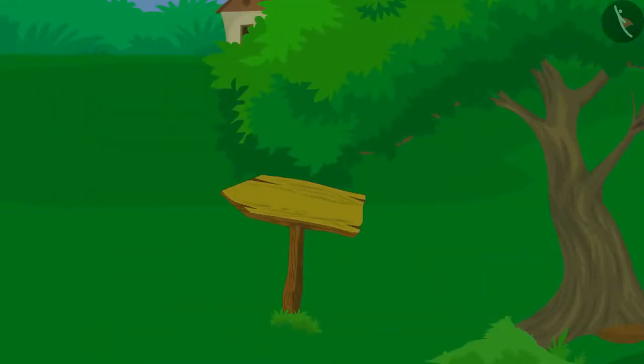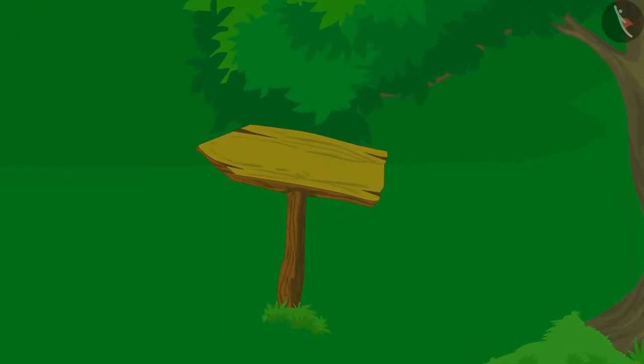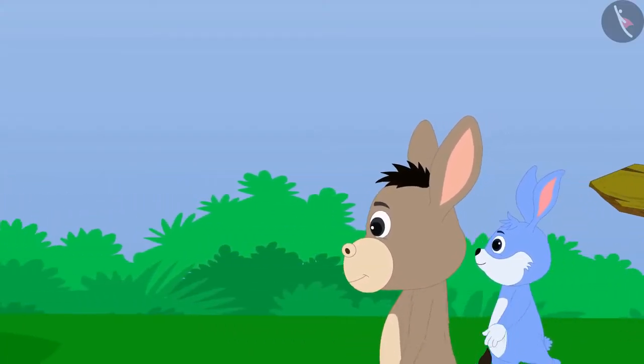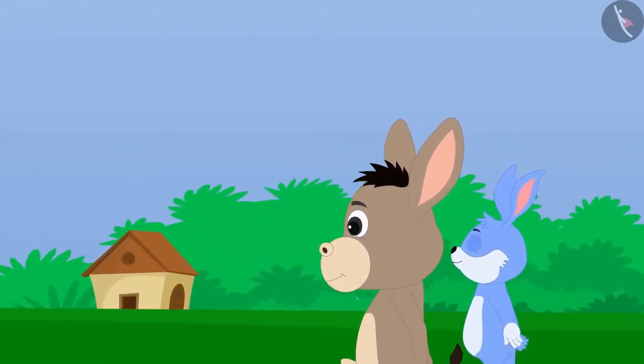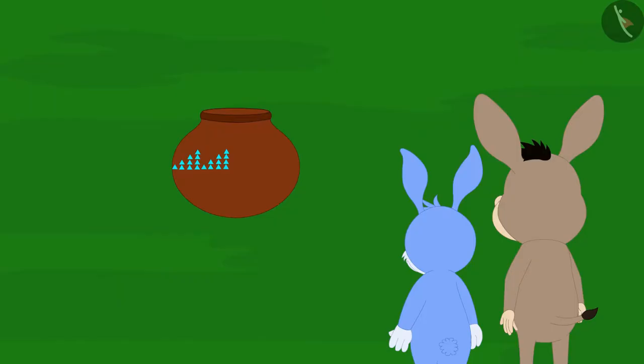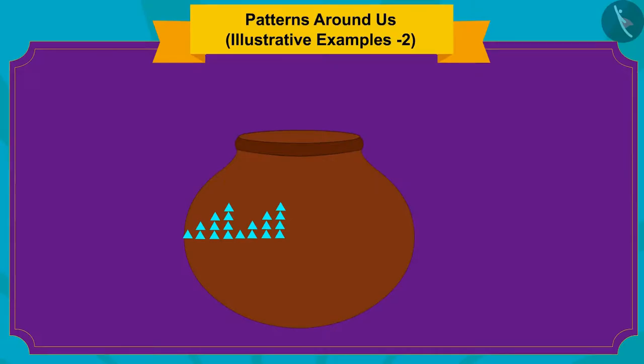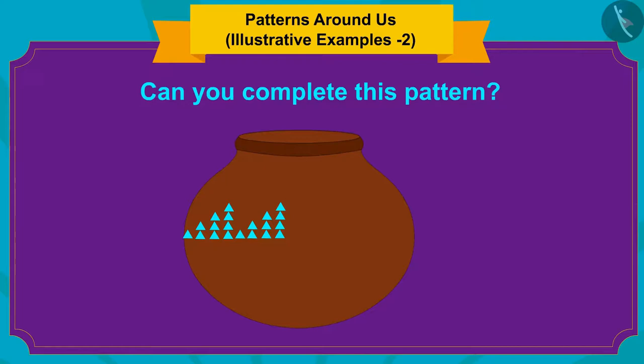Bhola and Banni once again saw another arrow sign on their way to the exit. They started moving in the direction of that arrow. This time, they saw an earthen pot on the way. Such type of an incomplete pattern is made on the pot.